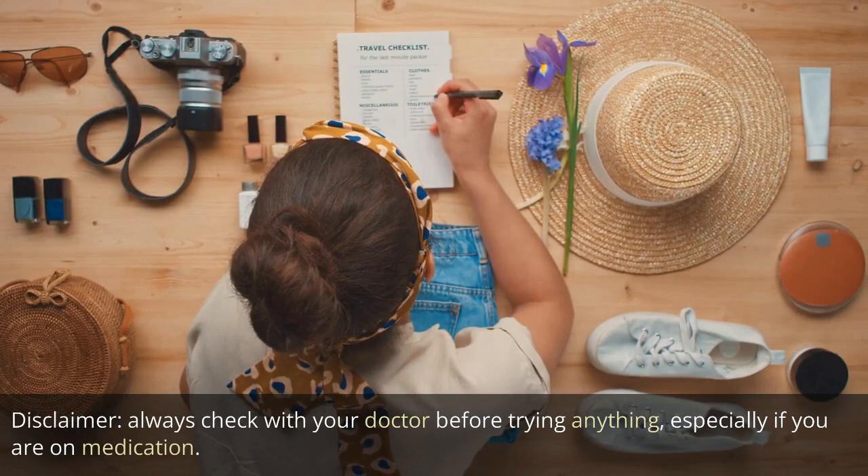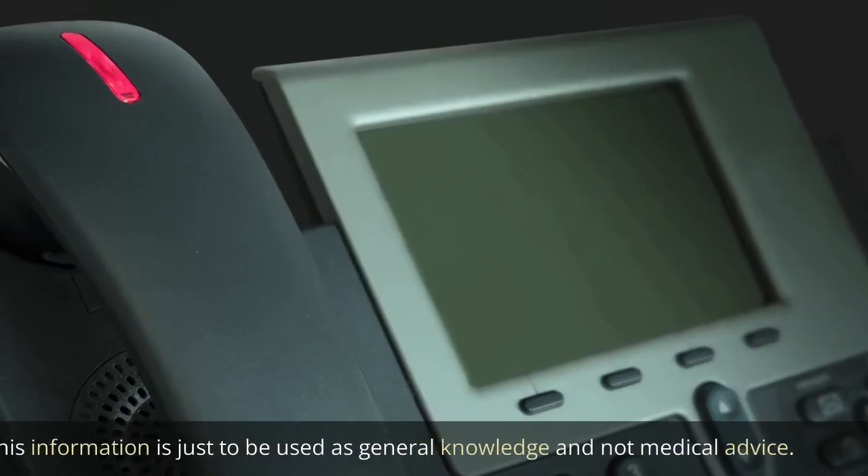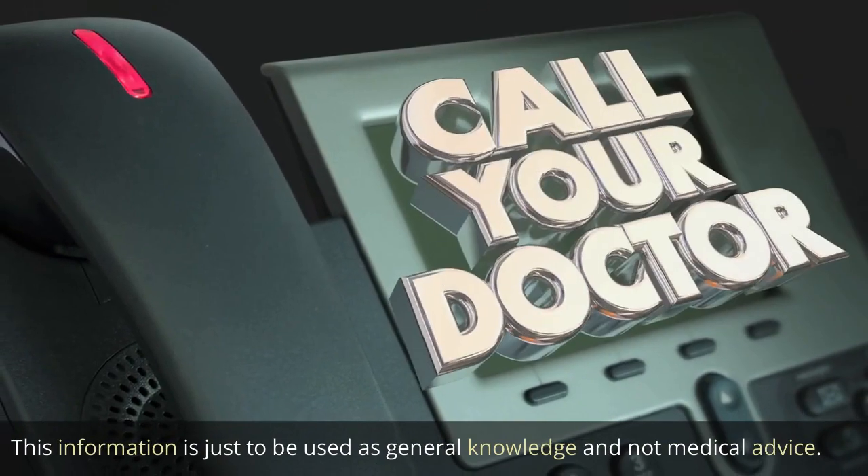Disclaimer: always check with your doctor before trying anything, especially if you are on medication. This information is just to be used as general knowledge and not medical advice.